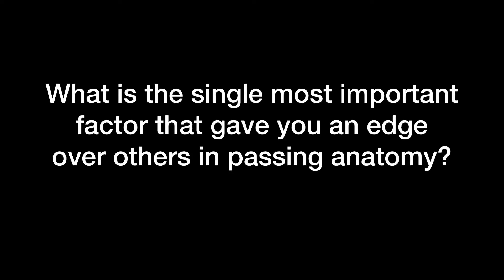I attended the dissection sections a lot. I was always the one in front doing the dissection, always identifying structures, studying, and doing tutorials even during the dissection processes. I answered as many questions as I could.